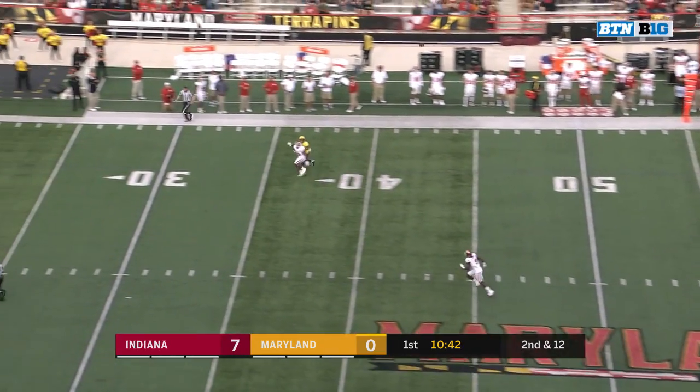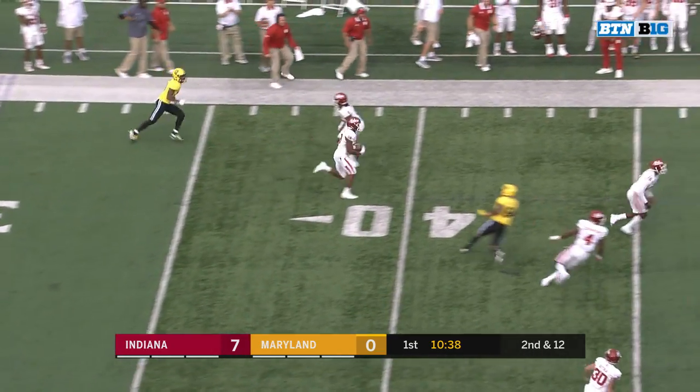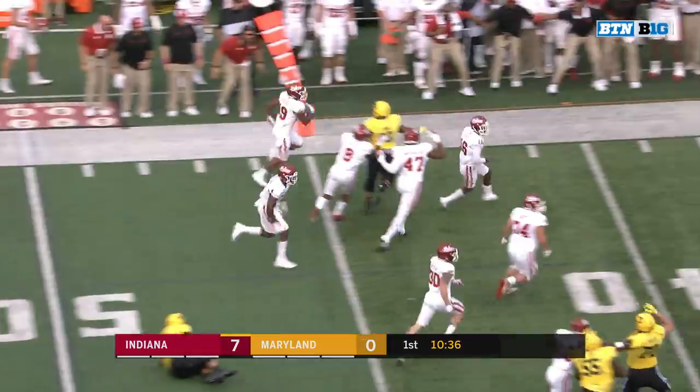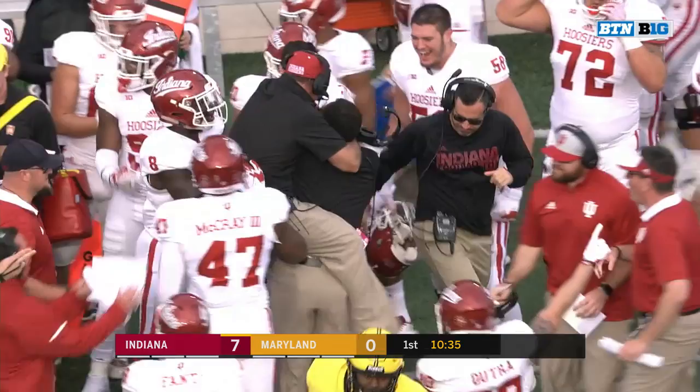Bortenschlager with the pass fake, looking to go deep. Coverage is there. The catch is made — intercepted. And they'll take it back. Indiana. Tony Fields got one.